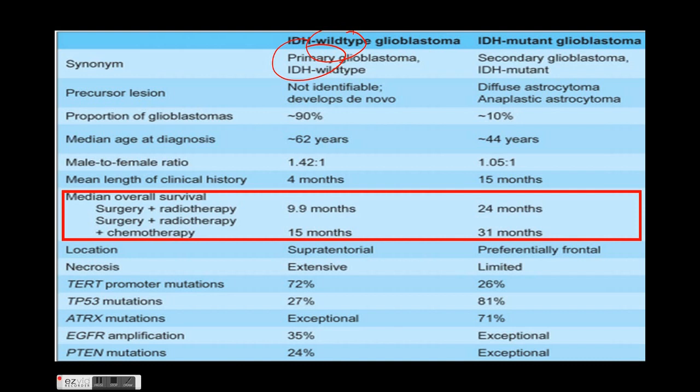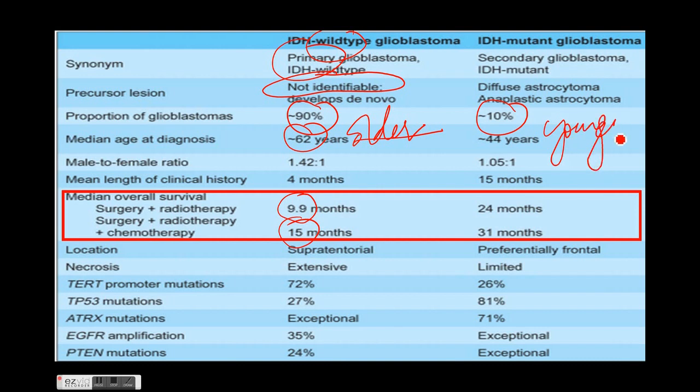IDH wild type is primary glioblastoma in which the precursor lesion is not identifiable; it is the most common type, seen in an older age group, and the median survival is only 9.9 months, with an overall median survival of just 15 months despite all therapies. IDH mutant glioblastoma is usually secondary glioblastoma where the precursor lesion is a diffuse or anaplastic astrocytoma; it forms 10% of glioblastomas, affects a relatively younger age group, and has a median survival of 31 months.